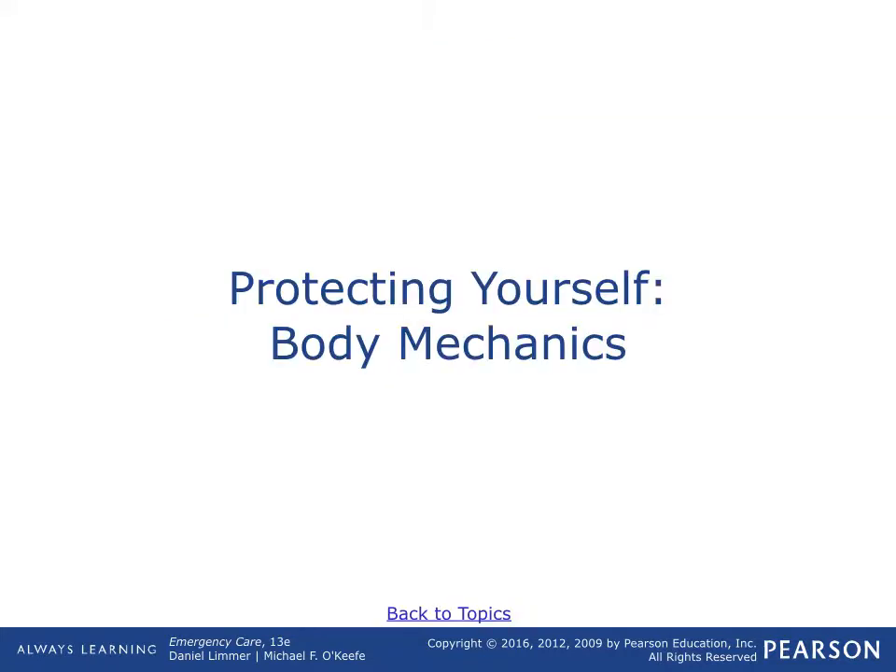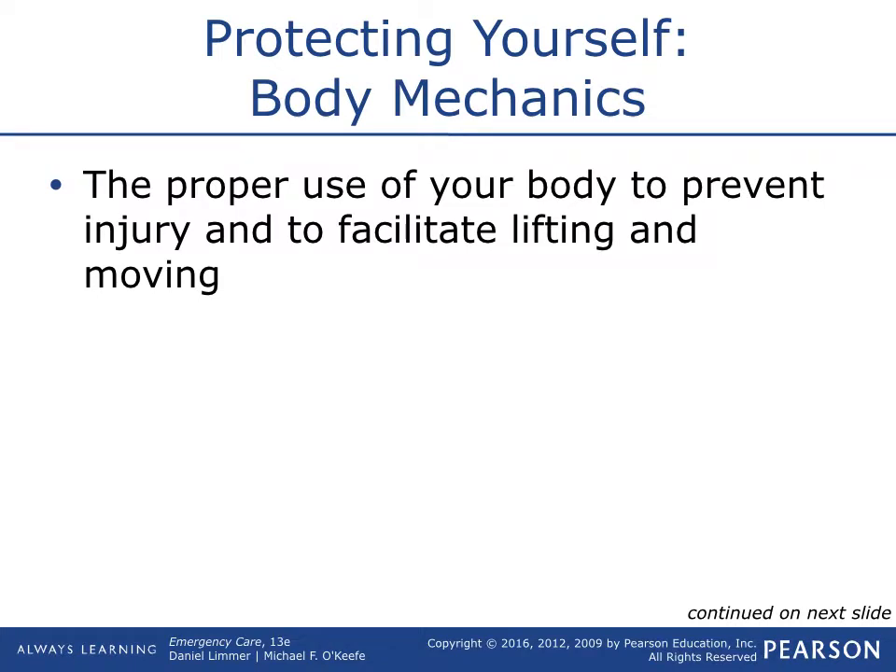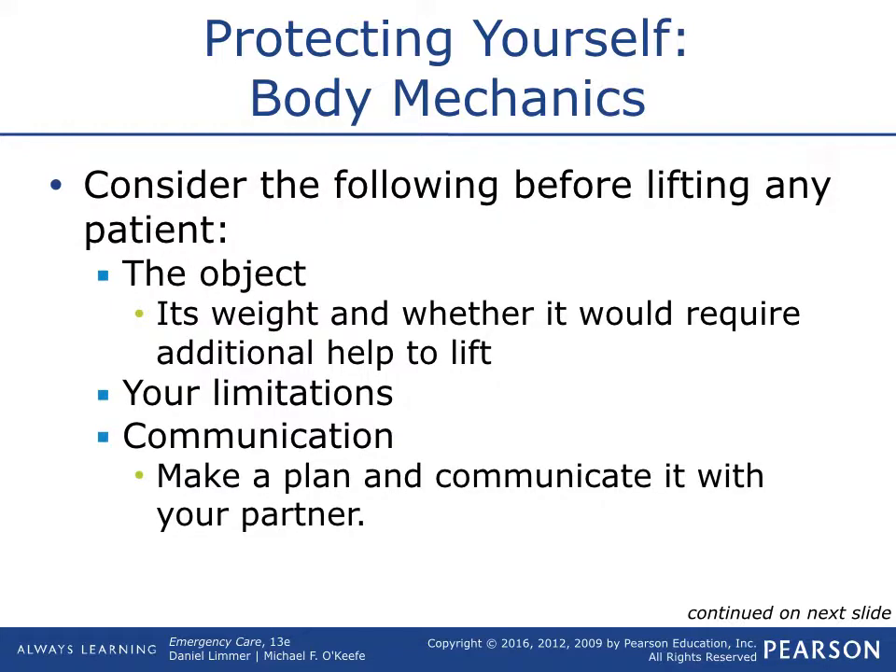Protect yourself by body mechanics — the proper use of your body to prevent injury and facilitating movement. Basically on every call, you want to protect yourself, because if you're down and out, then now you need an area that must come help you as well. You're also putting yourself at risk and liable if you hurt yourself while carrying a patient.